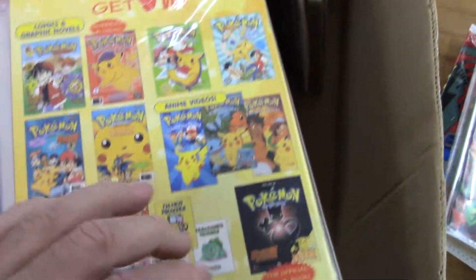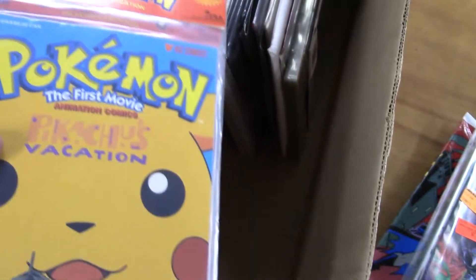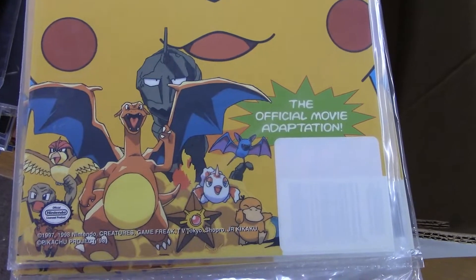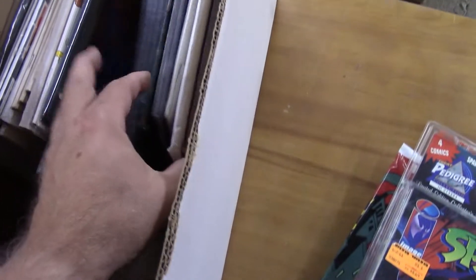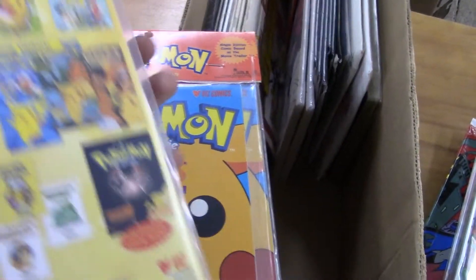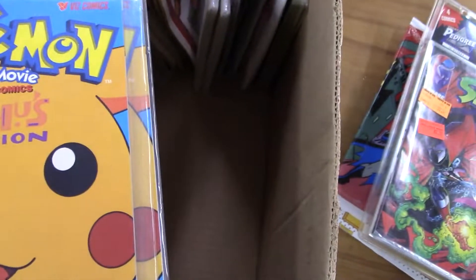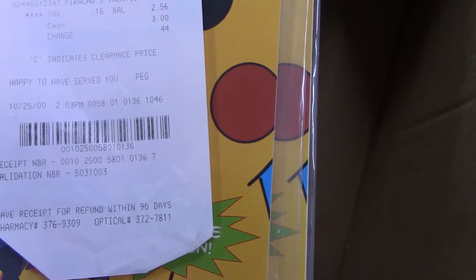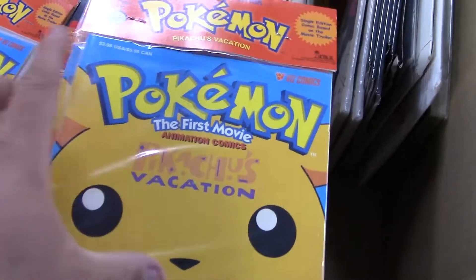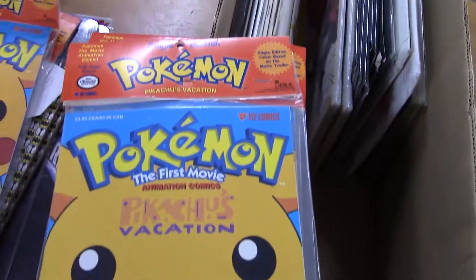I'm going to flip this stack over. I think we've got another one — a single edition, Pikachu's Vacation. That's really neat, I've never seen those — 1998. Oh, it's the first movie. Got some other issues and covers on the back. Here's what they paid for them — the shop in Worthington, Minnesota: 30 cents each, in the year 2000. And these are copyrighted '98, so they were about two years old when they bought them. That's two, three, four, five, six, seven, eight of those so far — maybe more to come.